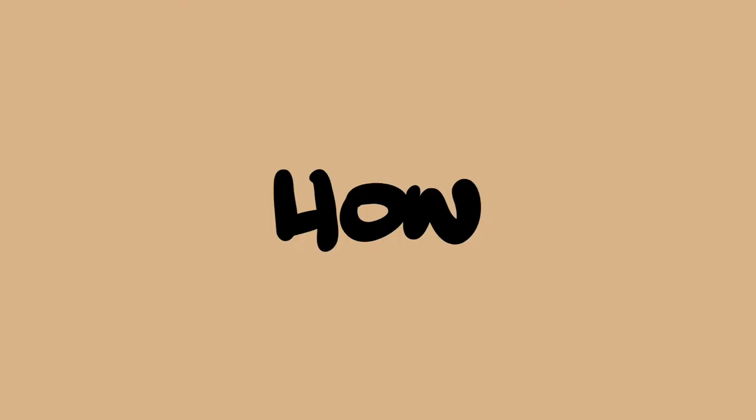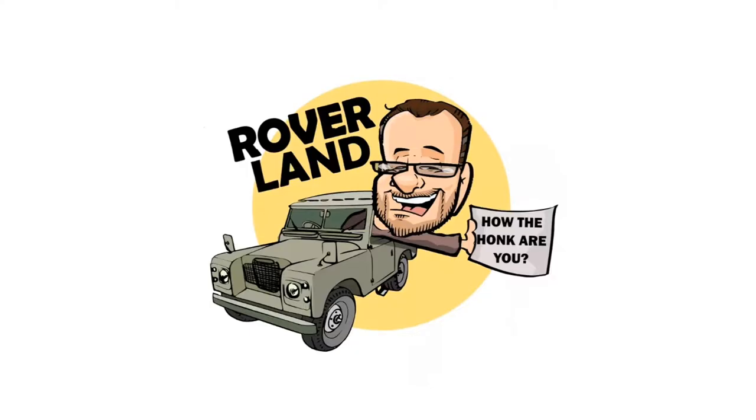G'day, g'day! How the f**k are ya? This is your friend Dan-O, and this is Roverland, the YouTube channel that's anything and everything Land Rover.